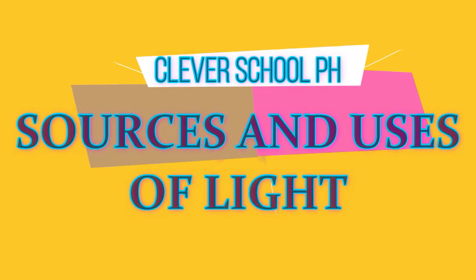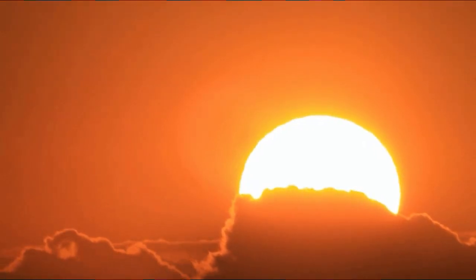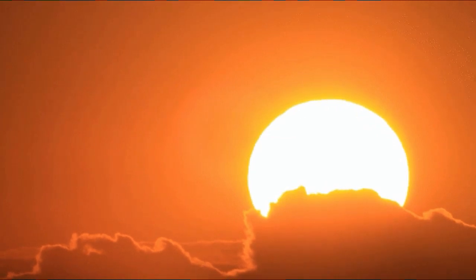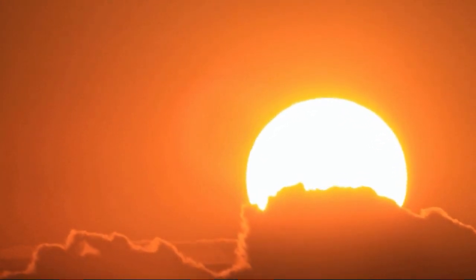Sources and Uses of Light. The sun is our main source of light. Sunlight brightens earth at daytime. The energy in the sunlight also heats up earth.